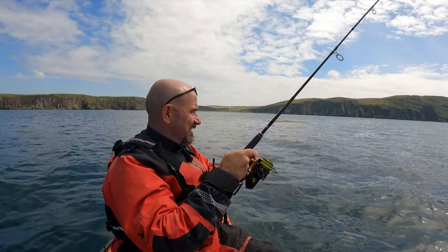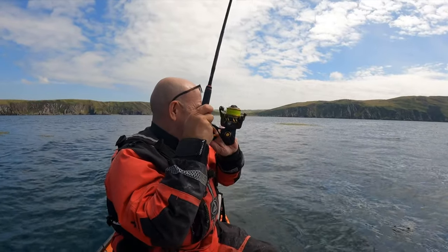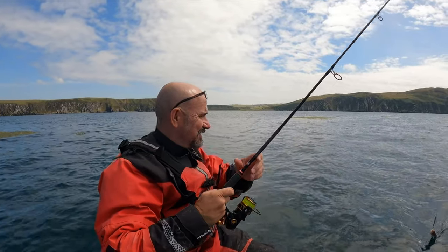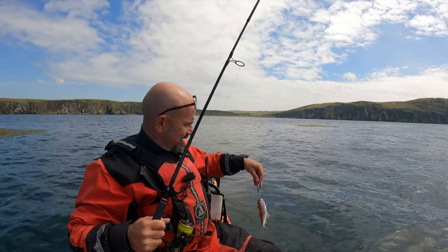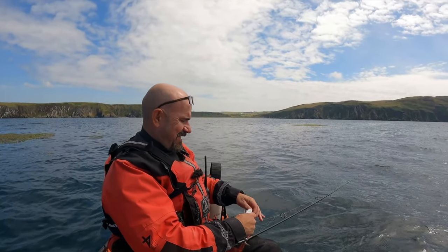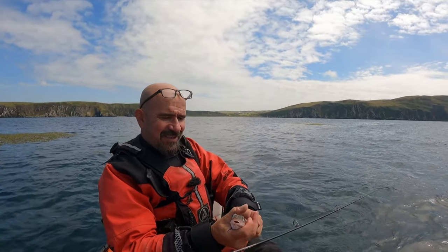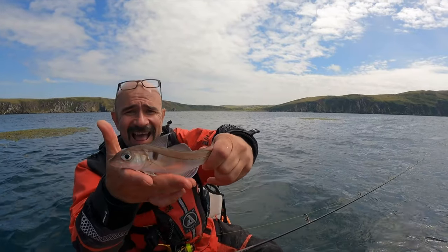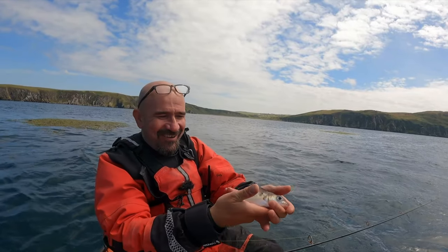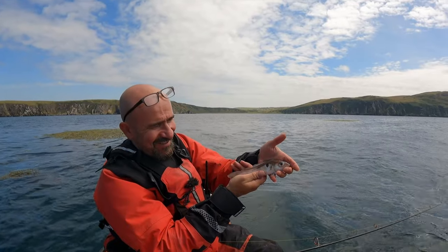I don't think it's a leviathan of any type — it's just a little chap. But it's nice to catch it if it's still on. Would you look at that — it is a little haddock! What an absolute beauty! Hey, I'm glad I came and had a look!